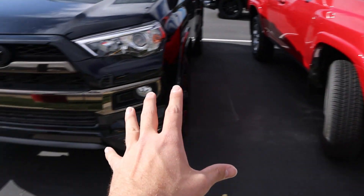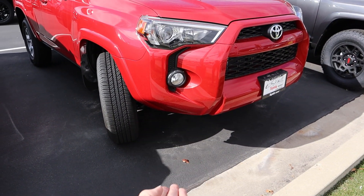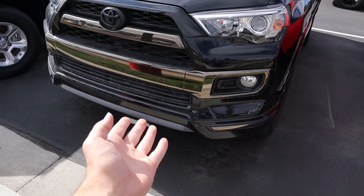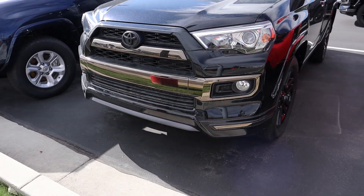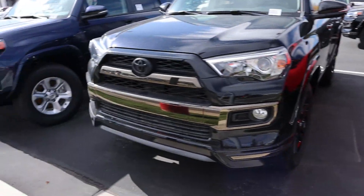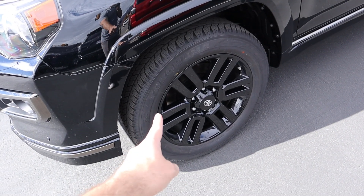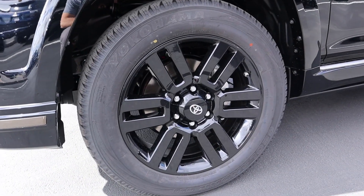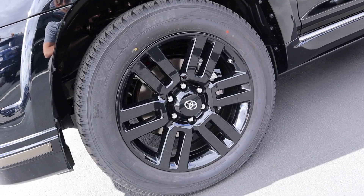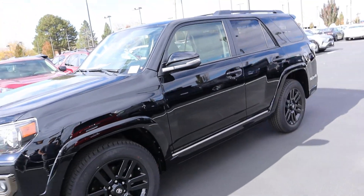Comparing the front end of a regular 4Runner to the Nightshade: the regular 4Runner has a lot more ground clearance, whereas the Nightshade Edition brings everything lower. It's a much larger front grille versus the regular one. We've got 245-millimeter tires in the front and rear, 20-inch rims all blacked out as part of this Nightshade package, and black trim all throughout.